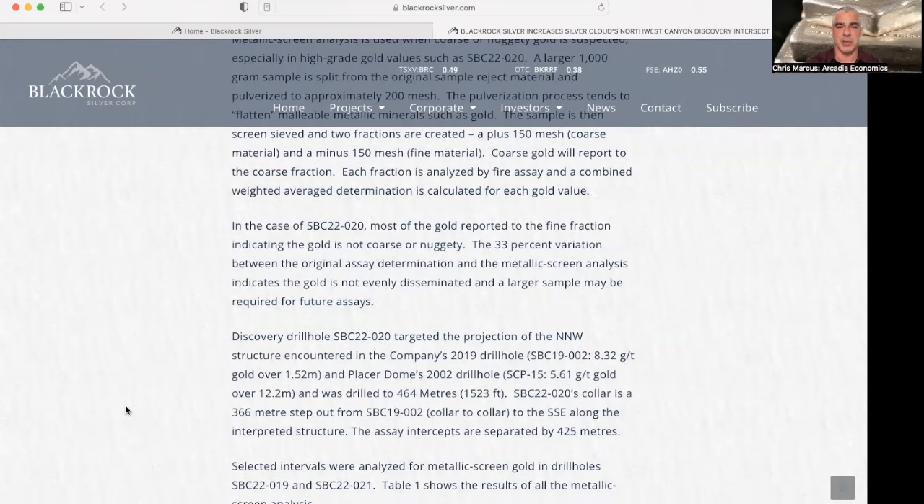And in the case of this particular drill hole, most of the gold reported to the fine fraction, which indicates the gold is not coarse or nuggety.